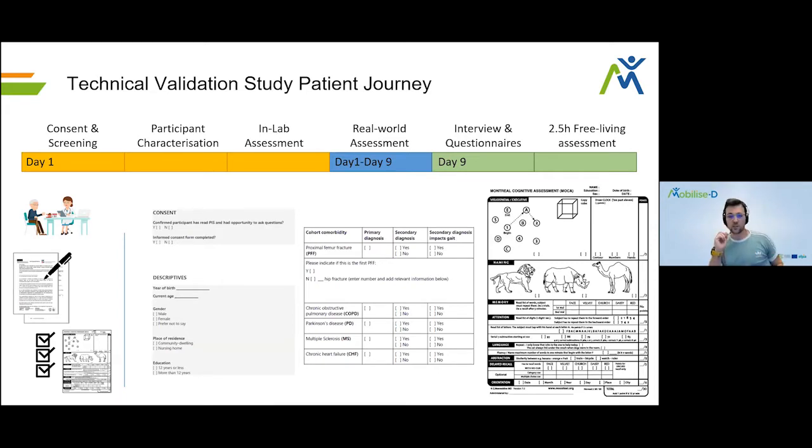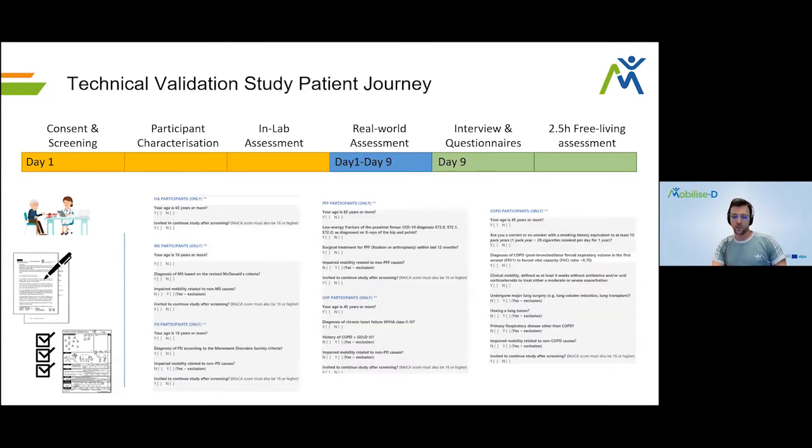Before measuring any participants, we collected descriptives and consent from all of them to have a very clear understanding of our different cohorts. Each assessment center had to recruit approximately 24 participants from various disease groups. We had proximal femoral fractures, chronic obstructive pulmonary disease, Parkinson's disease, multiple sclerosis, chronic heart failure, and healthy older adults. Depending on the site, we recruited different participants. One of the first things we did was the MOCA — the Montreal Cognitive Assessment — and if participants scored over 16, the inclusion criteria threshold, they moved on to the next steps.